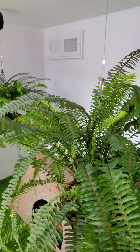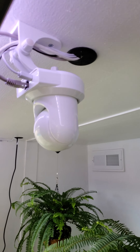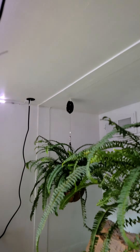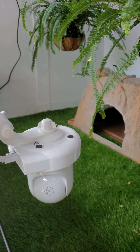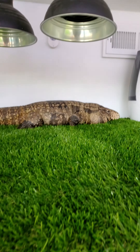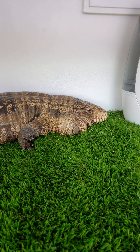Solomon has two cameras in here — one so I can see what he's doing upstairs, and they are hardwired in. Then there's a second one for the downstairs unit, covering his multi-level living conditions.